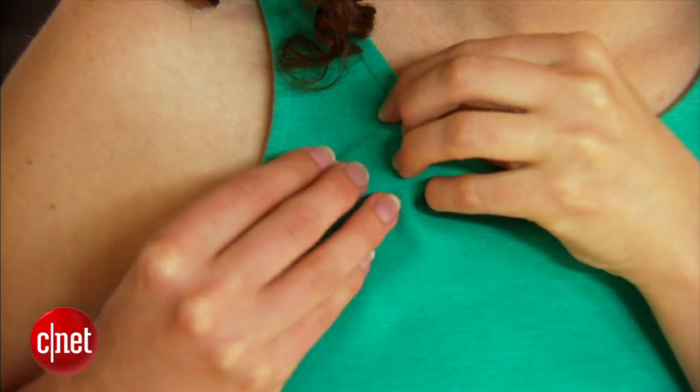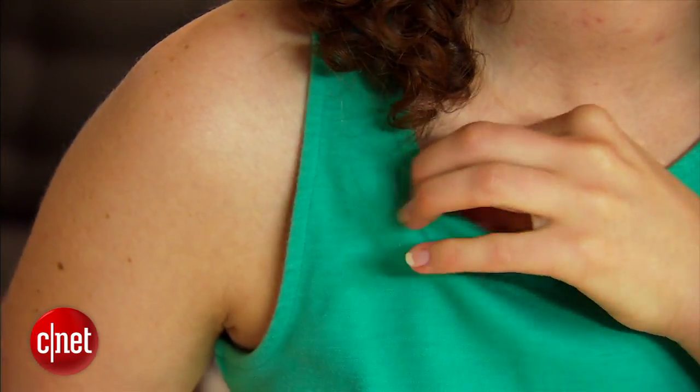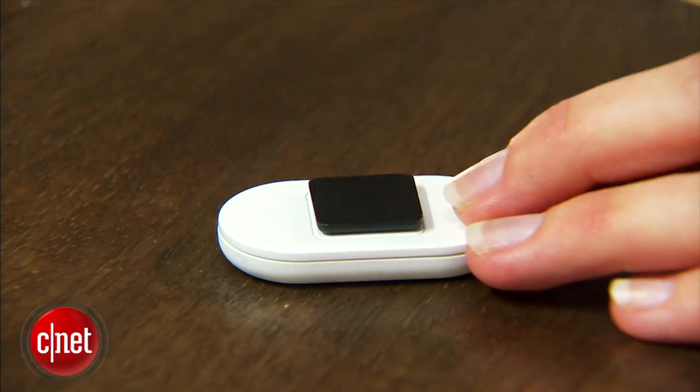The device has a bit of fashionable flair with a magnetic clasp that can be worn on top of your outfit or hidden away. That clasp comes in silver and black, and you can purchase additional colors separately.